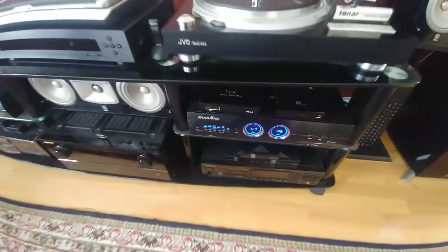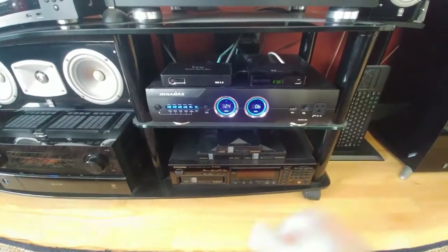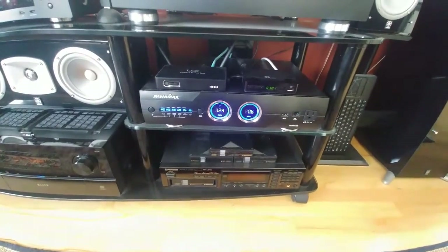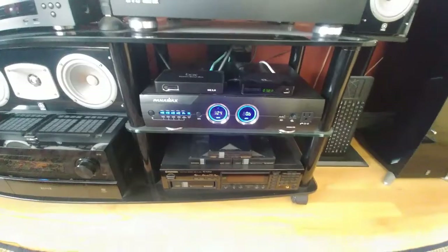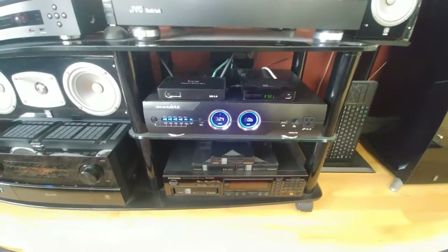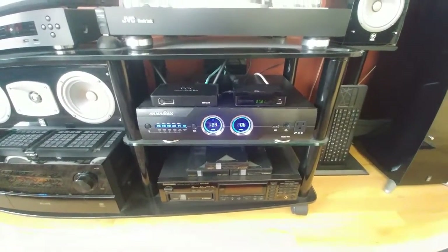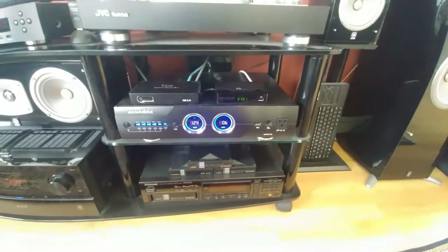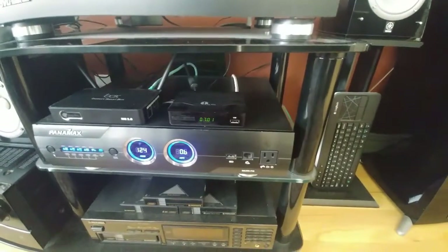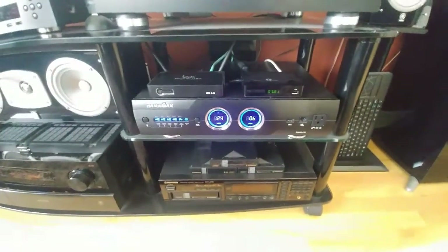I also have some sound and video filtering — Panamax model 5300. I'm running a Roku box — it's an Infinity, not really that popular. I actually got it as a gift. I also have this little TV tuner hooked up to my projector for watching TV, like regular antenna channels, regular TV channels. It's all free.